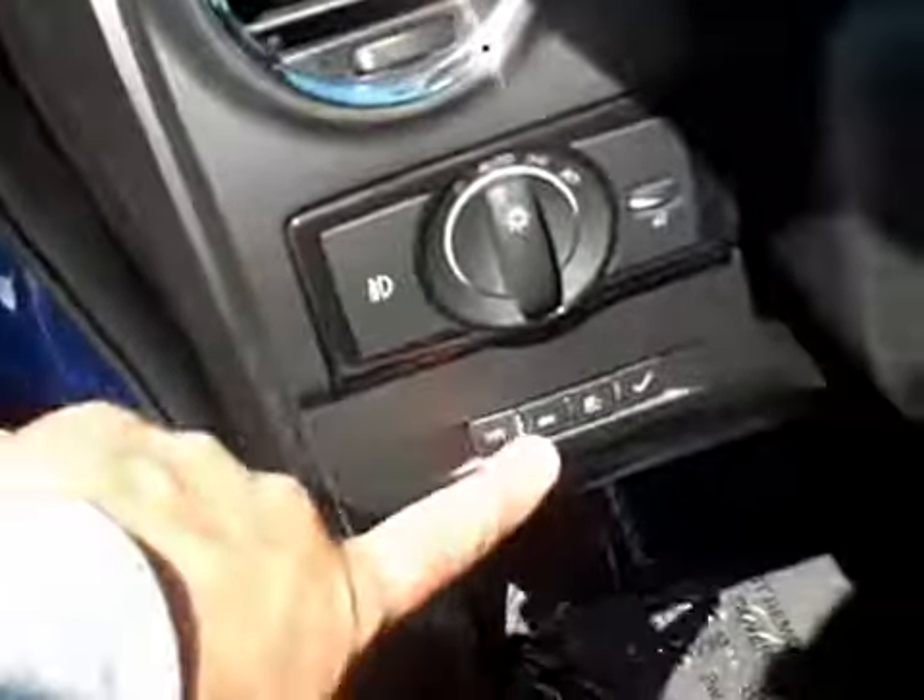Cloth interior, black with grey inserts. Looks good. Bucket seats up front. Let's take a look at the back seats — plenty of room back here. Seats look good. Fold down armrests with cup holders. Headliner is in perfect condition. Also has a power driver seat with lumbar support back here — nice to have. Automatic headlights, fog lamp control right there, trip computer controls.